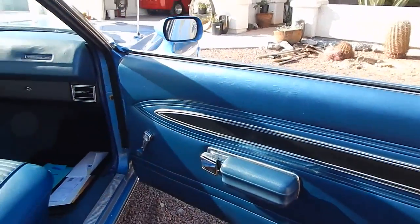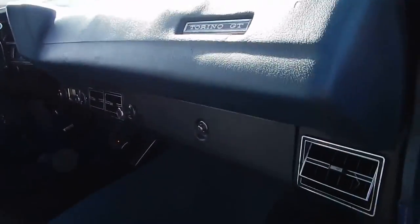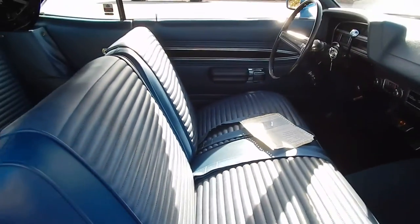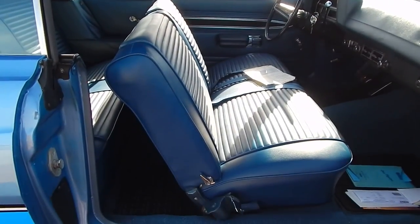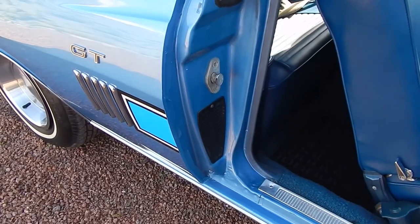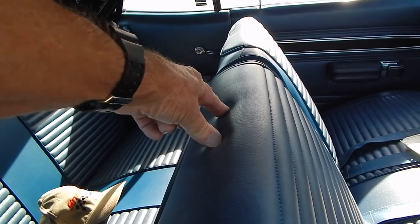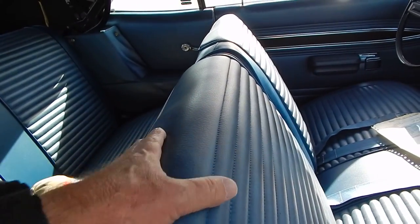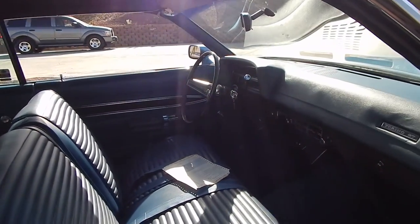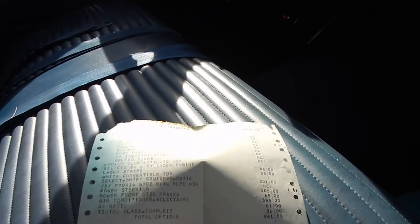These are factory door panels. The interior's been reupholstered; it is the original dash pad with a little tiny crack. Here's all the original documents, which we have laid out on the hood. It has been reupholstered in a factory-style upholstery — you can get the reproduction if you want it to look 100% original. It is a factory headrest car; the headrests are in the trunk. If you went with an aftermarket reproduction interior, it would have the cutouts for the headrests. They're in excellent shape.